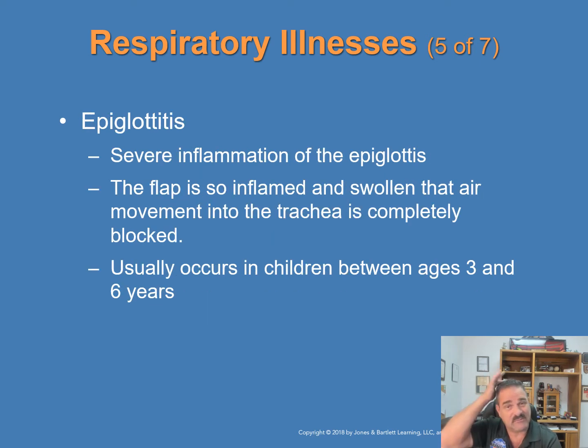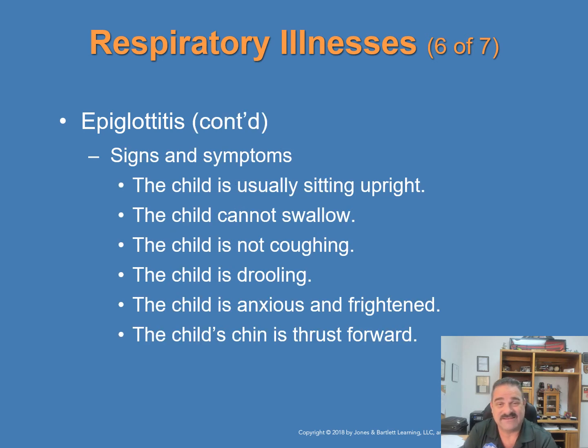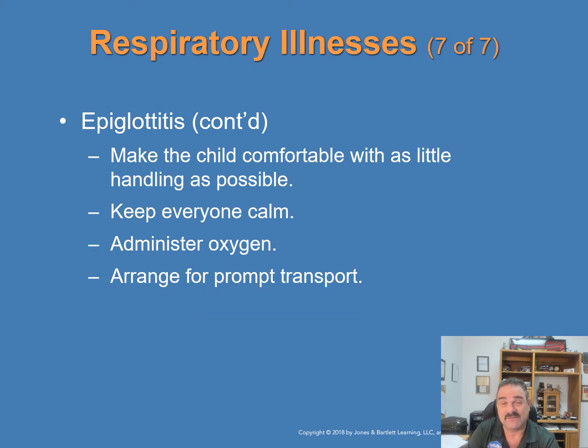Epiglottitis is much different — the child with epiglottitis cannot lie down. It is a severe inflammation of the epiglottis — the small flap that covers the trachea during swallowing — which becomes inflamed and swollen so that air movement into the trachea is completely blocked. Signs and symptoms: the child is sitting bolt upright, cannot swallow, is not coughing, is drooling, is anxious and frightened, and has their chin thrusted forward. Treatment: make the child as comfortable as possible with minimal handling, let mom and dad calm them, administer oxygen if available, and get them to the hospital right away — this is a serious emergency in which the airway could close completely.